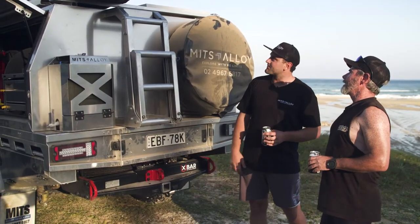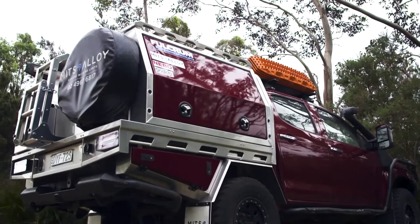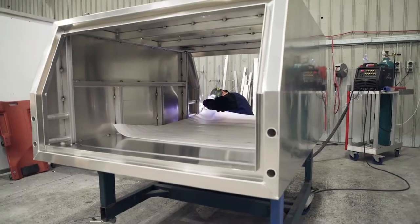Our mate Tim built his business model on wanting every ute in Australia to have a cracking canopy like this. To do this, he's built a factory where he can produce a high volume of canopies at lower margins.